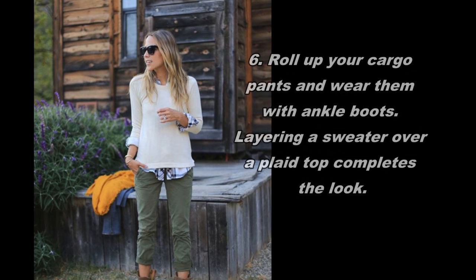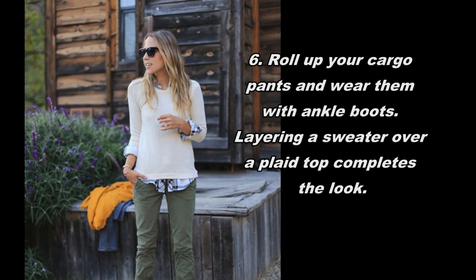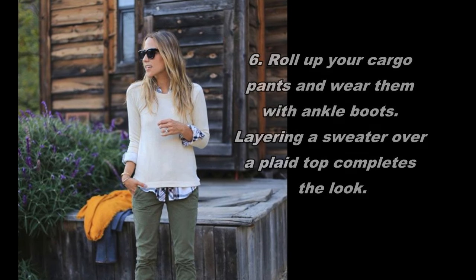Roll up your cargo pants and wear them with ankle boots. Layering a sweater over a plaid top completes the look.